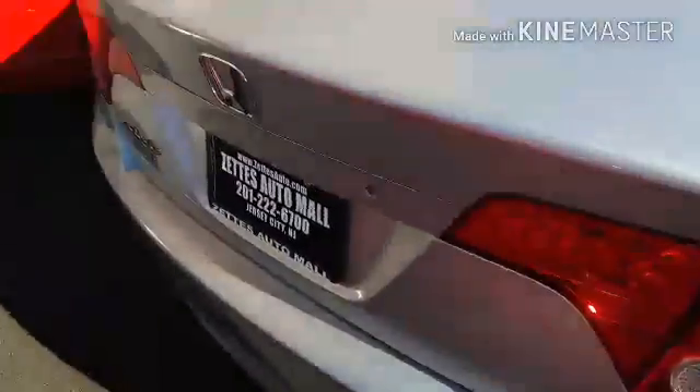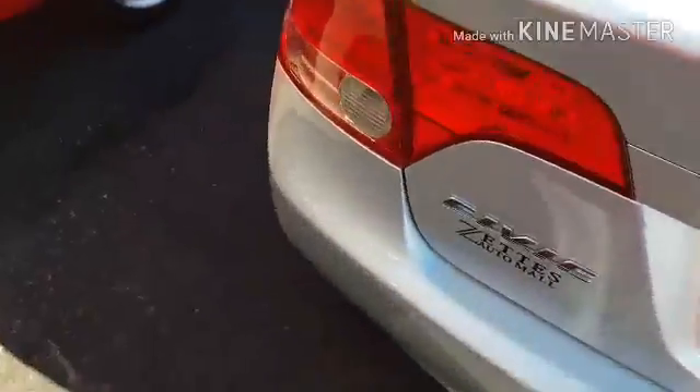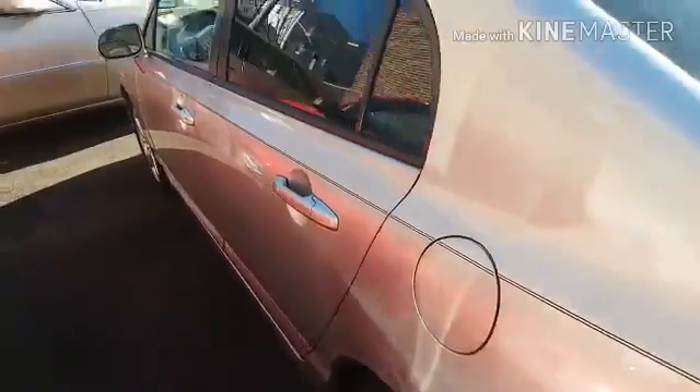I don't know if I have done a video of this car. I've done a video of a 2006 Civic Coupe, but I don't know if I made a video of this Civic, but if I didn't, this one's locked too.